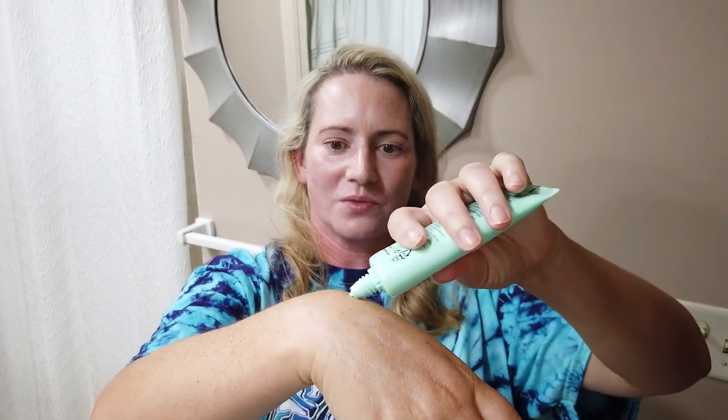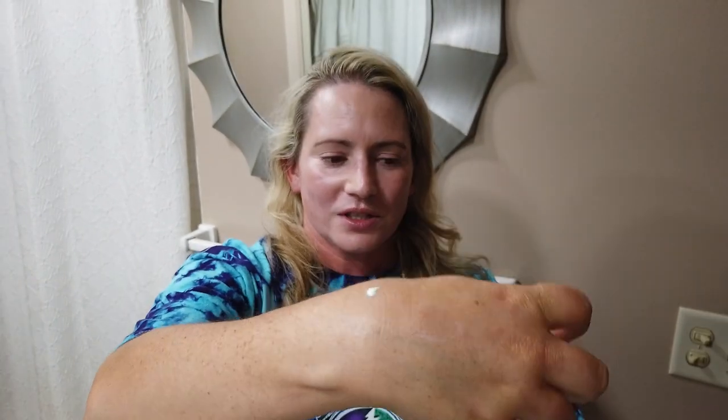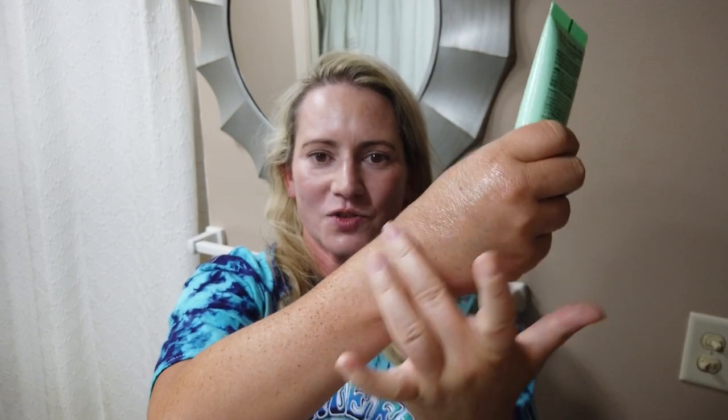Next up, the Benton UV Defense Sun Cream has a little bit of fragrance — I think it's thyme or rosemary extract — giving it a light herbal scent that dissipates pretty quickly. It also has a slight green tint that becomes pretty invisible once absorbed. My skin didn't have any issues with it, but if you're very sensitive to fragrances it's probably a pass, though overall still a good one I really enjoyed.